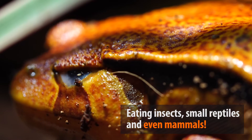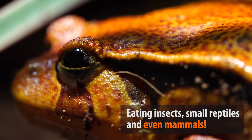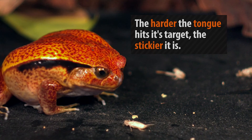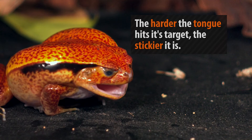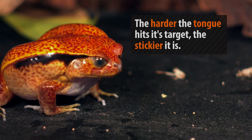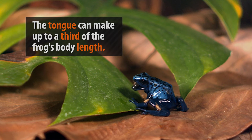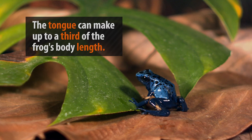First, the frog uses its highly adapted vision to lock on to its food item. Then the frog deploys an extremely sticky tongue that snatches the prey right off its feet and flings it into the frog's mouth. The length and width of the tongue depends on the species, and not all frogs use them in the same way.